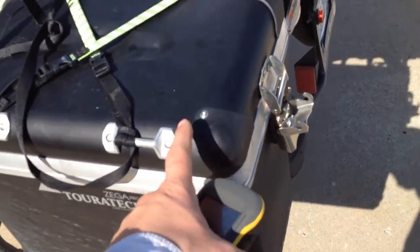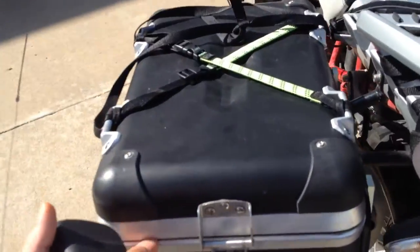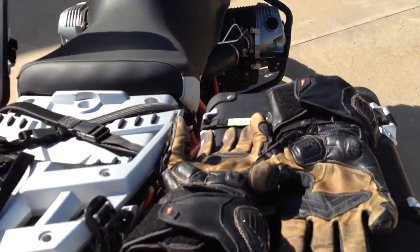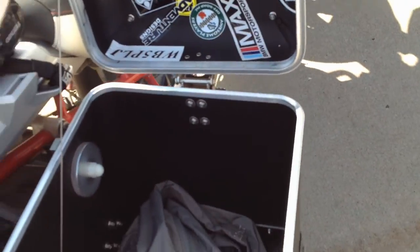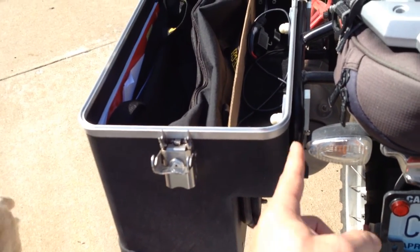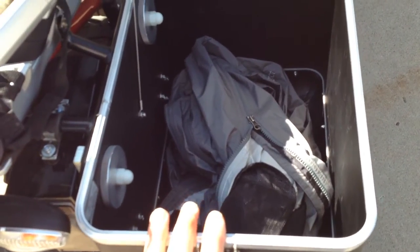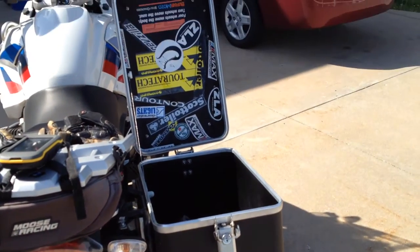The first big one is I got panniers. I'm apparently still supporting Touratech. I got these Zega Pros and I got the big ones — the 45-liter size. The reason I got the big ones is because on the other side you can fit a helmet in there, and it even fits with a little bit of extras like rain gear. I really like the Zegas.